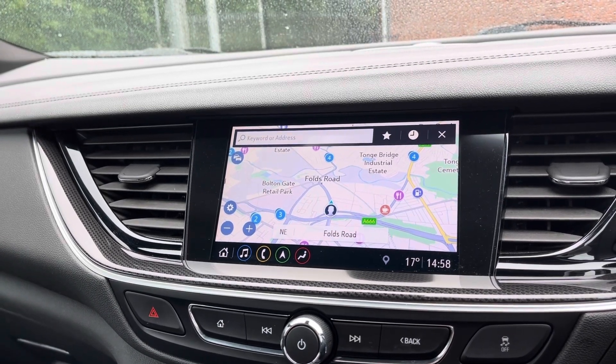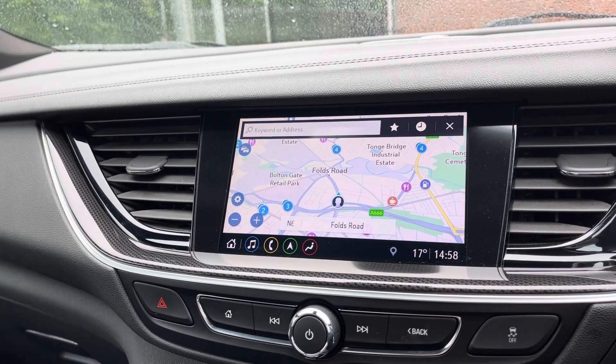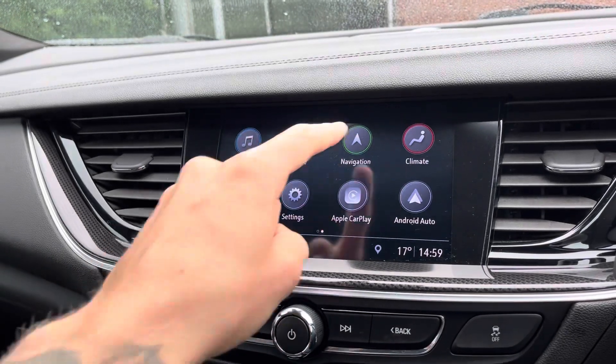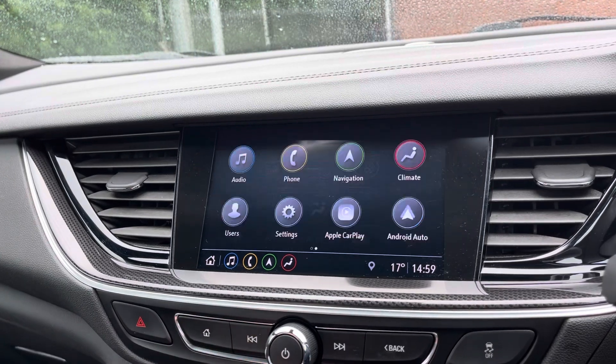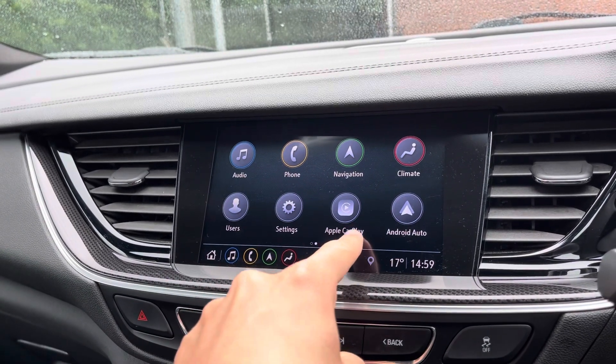It does come with satellite navigation, allowing you to get to those unknown destinations as quickly and safely as possible. You can also control the climate using this feature, which allows the driver and passenger to set different temperatures to one another.